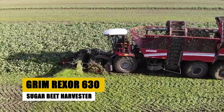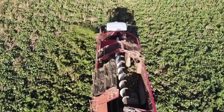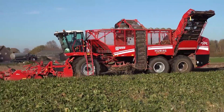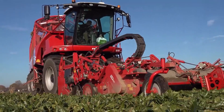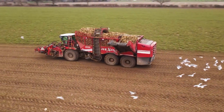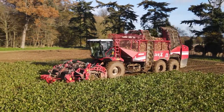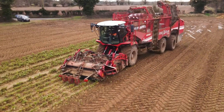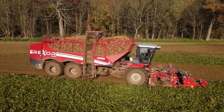The Grimme Rexor 630 Sugar Beet Harvester takes the stage as a marvel in agricultural machinery. Its unique design and cutting-edge technology make it a leader in harvesting efficiency. Watch as it smoothly moves through the fields, swiftly harvesting sugar beets with precision and care. The Rexor 630 is not just about power — it's about transforming the agricultural landscape with its innovative harvesting techniques. Be prepared to be impressed by the Rexor 630 as it demonstrates its harvesting prowess, showcasing the future of farming technology.